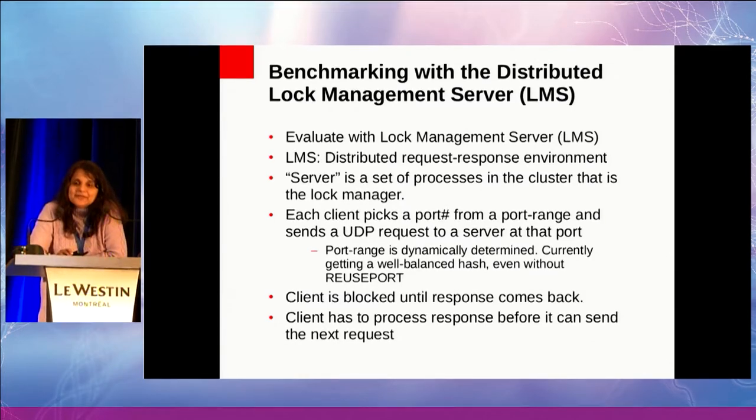SO_REUSEPORT is a possibility, but we'd like to get other issues out of the way first. In this model, the client is blocked until the response comes back, and when the response comes back, the client is not going to send the next request immediately — it has to process the response, which is also CPU-intensive. This is different from the way we tend to do microbenchmarking; it's hard to model this with typical microbenchmarks. The client input is bursty.